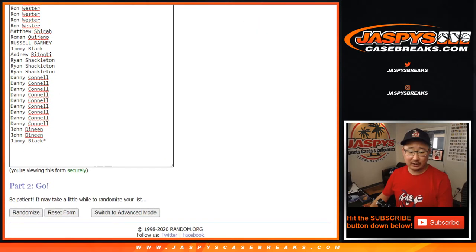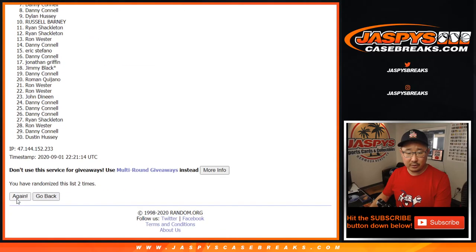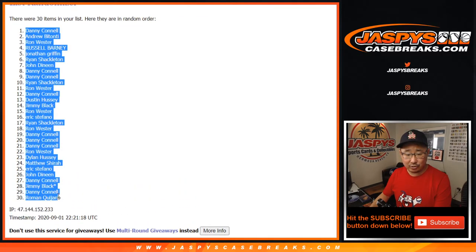Two and a three, five times for each list. One, two, three, four, and five. After five, we've got Danny all the way down to Roman.